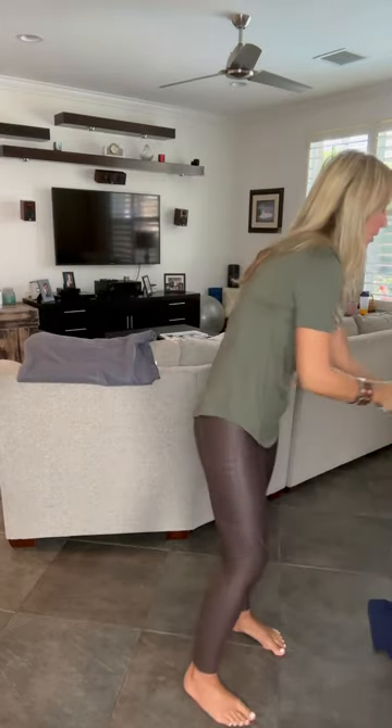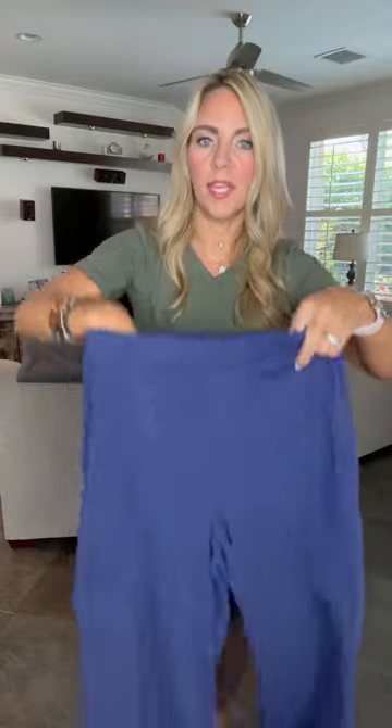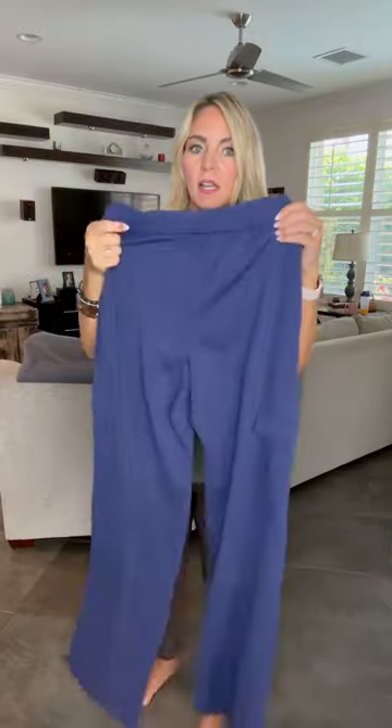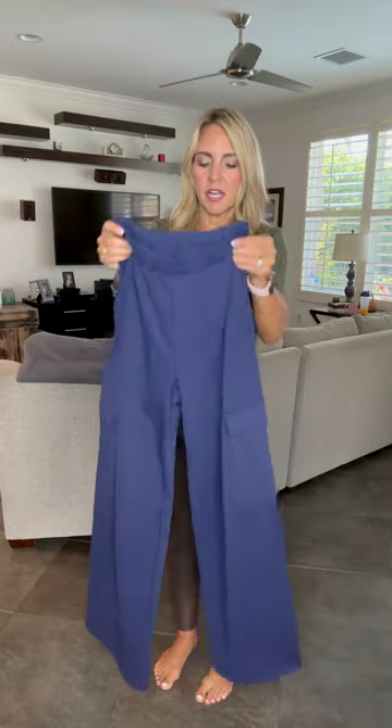Then we have the Peak Cargo Pants — these are a wide leg pant. The tie is again on the inside, just like the Cargo Peak Joggers. If you want them a little more fitted you can size down one. I stay true to size at an extra small because they're supposed to be wide leg — that's how I wear them.